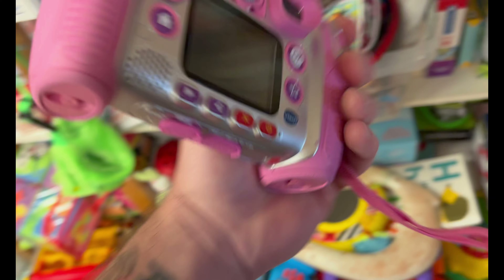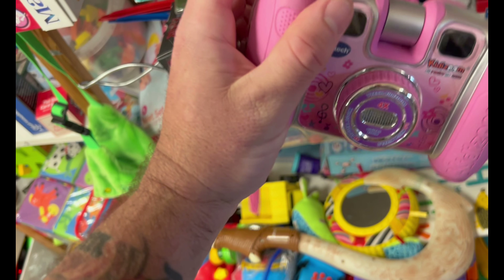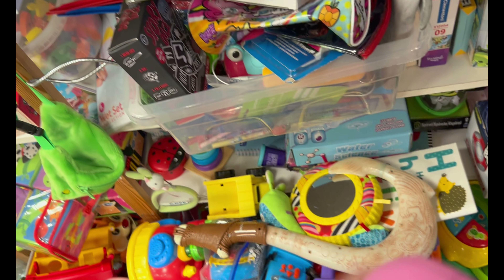Another day, another charity shop and another couple of finds. Very cool Maui hook — keep your eyes out for this one. It sells pretty well and pretty consistently. And another VTech camera here. Now I know that CEX takes them, I have to pick them up.